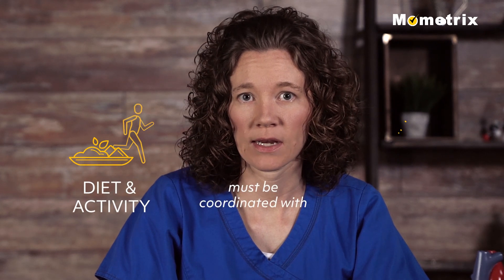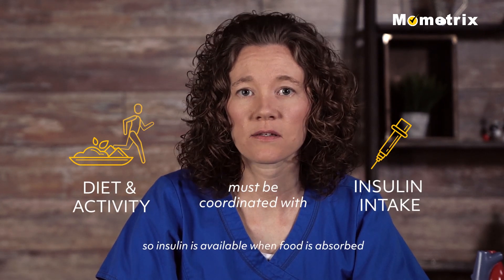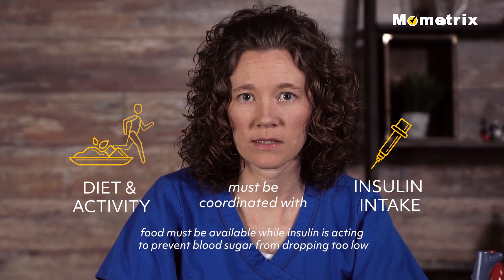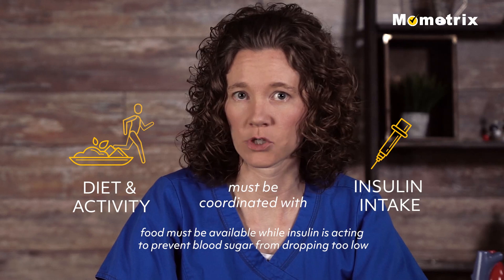Diet and activity must be coordinated with insulin intake so that insulin is available for metabolism when food is absorbed, and food must be available while insulin is acting to prevent blood sugar from dropping too low.